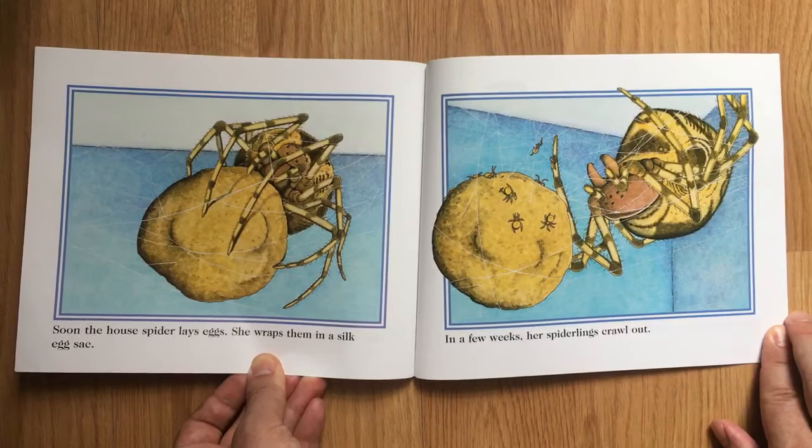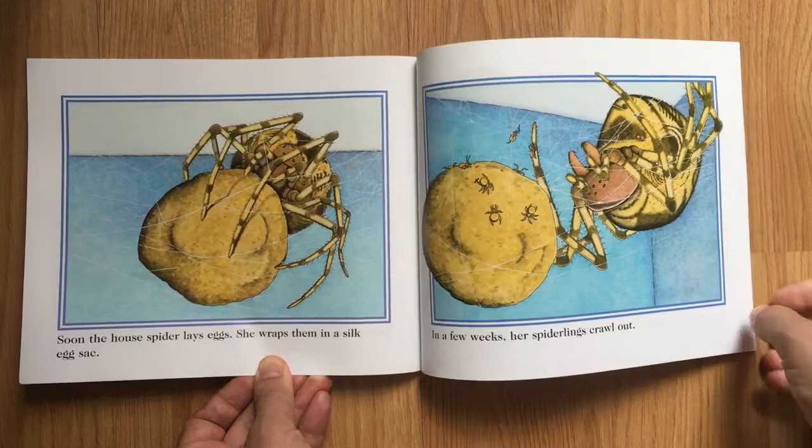Soon, the house spider lays eggs. She wraps them in a silk egg sack. In a few weeks, her spiderlings crawl out.